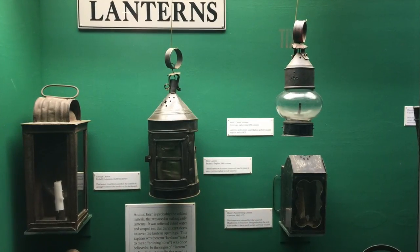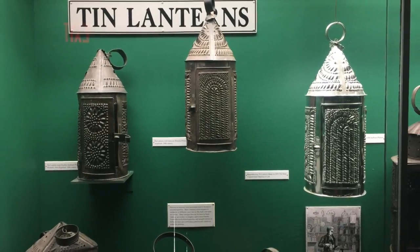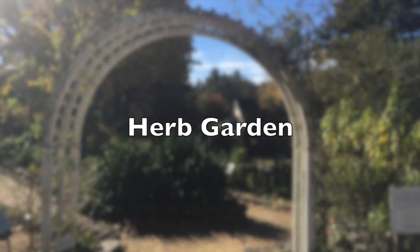As we exit the lighting area, we'll just stop very briefly at what is the beehive and then exit right through the rear door of the beehive to take a look at the herb garden.